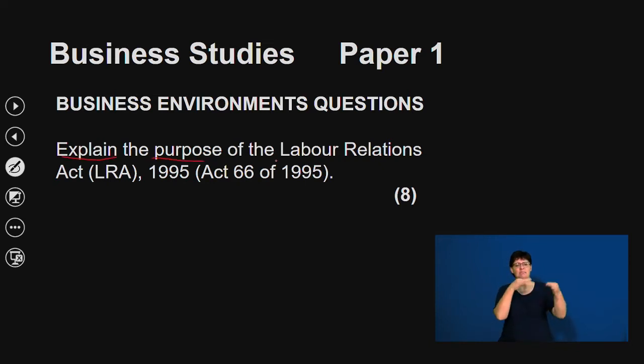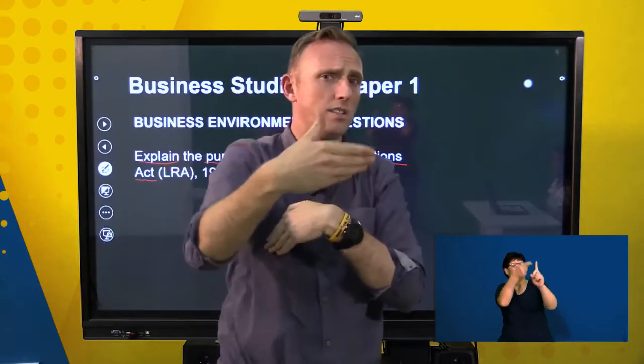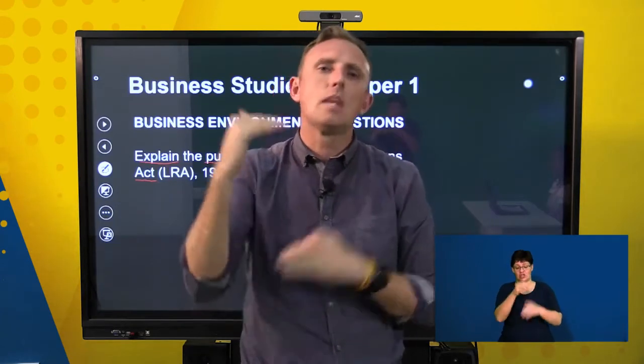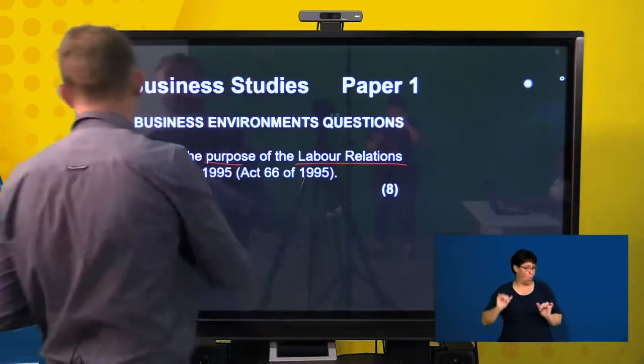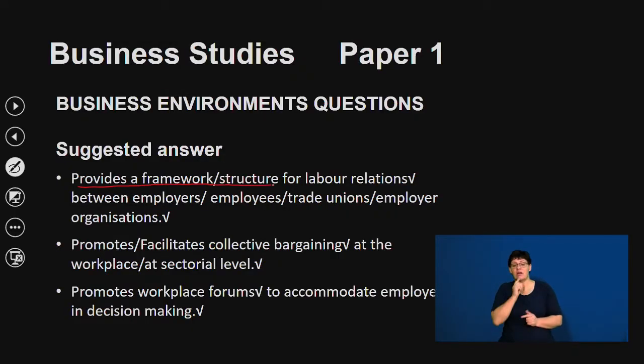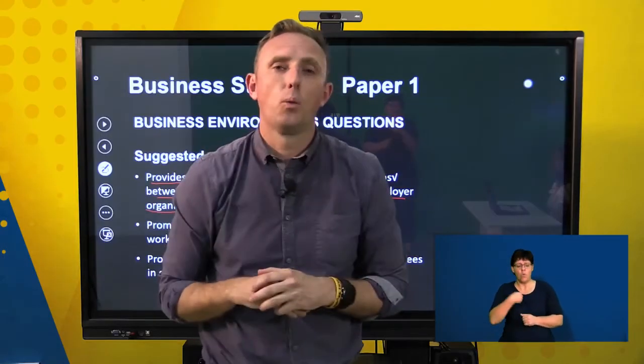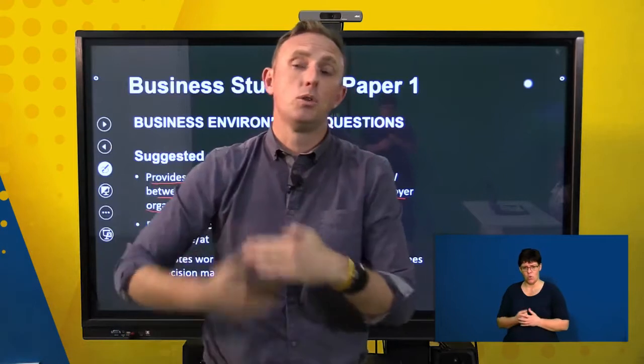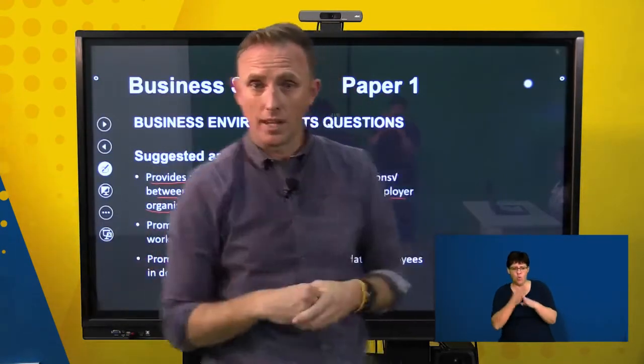Let's look at a question: explain the purpose of the Labour Relations Act. This is important to know — it can appear as an essay question, a sub-question, or a Section B question. The Labour Relations Act provides a framework structure for labour relations between employers, employees, trade unions, and employer organisations. It promotes collective bargaining — where trade unions negotiate with employer organisations on behalf of all workers, just as a whole class asking together has more weight than one person.